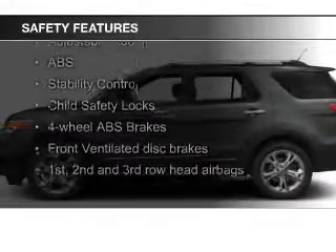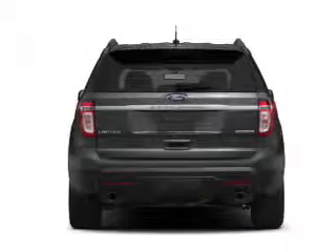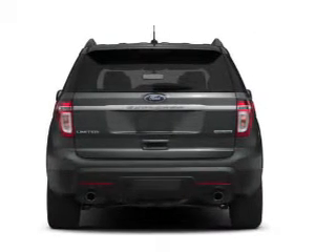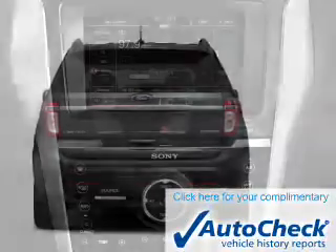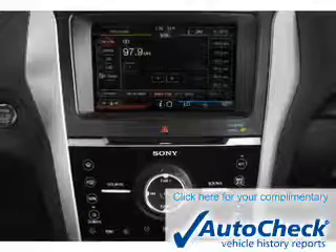Safety was made a priority with these features: a backup camera, fog lights, side airbags, second and third row airbags, independent suspension, and traction control.